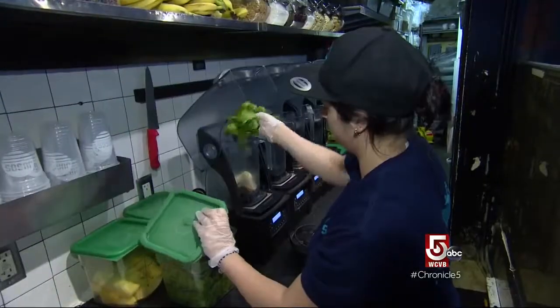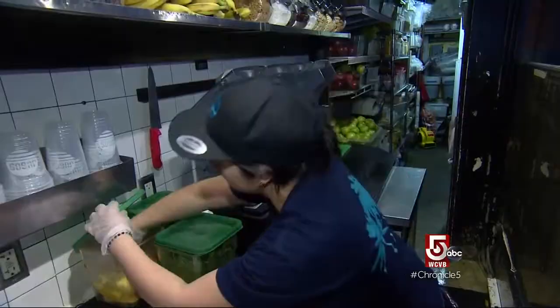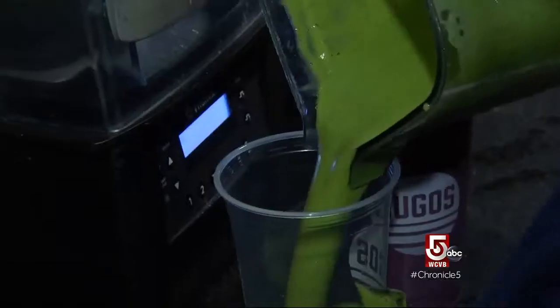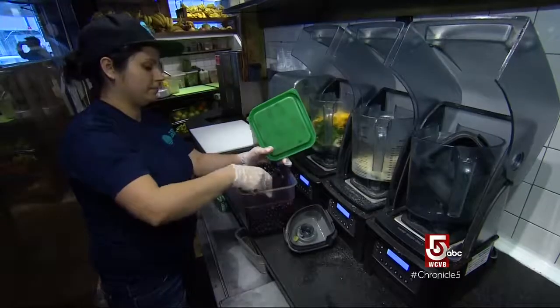Kale, spinach, things like that she would put in the smoothie. She also recommends having a good protein and a carbohydrate. Hugo's Aston smoothie — with kale, pineapple, dates, avocado, banana, and coconut water — is Fieras's pick for the average person.